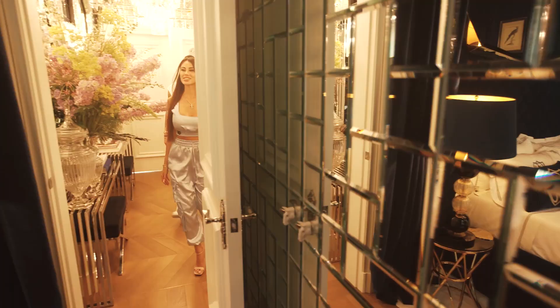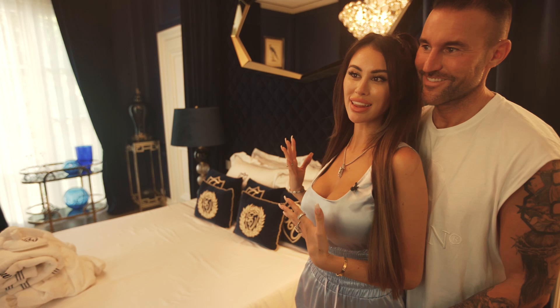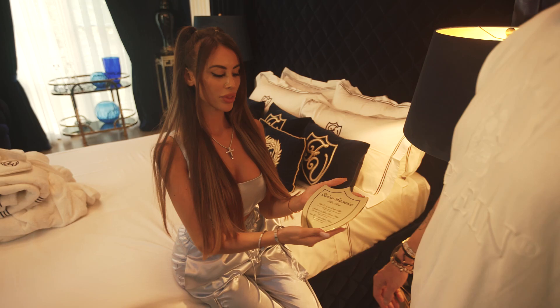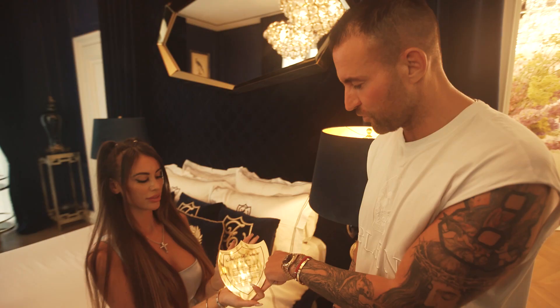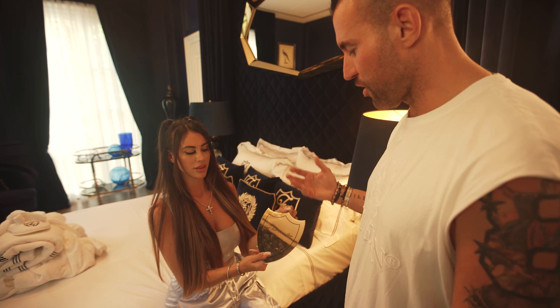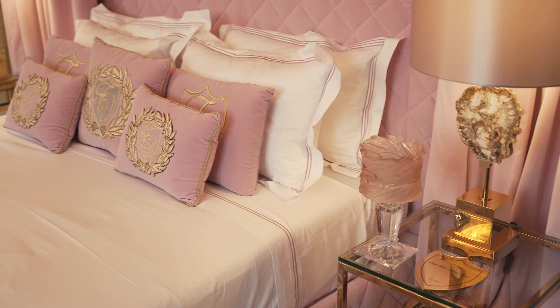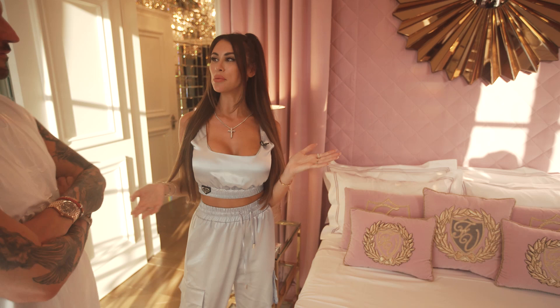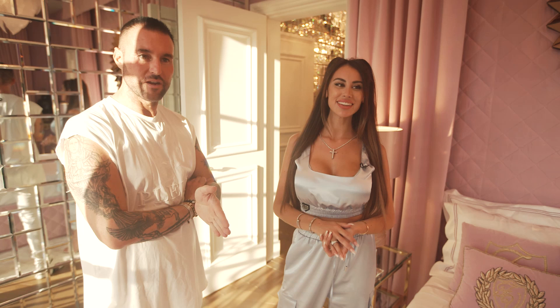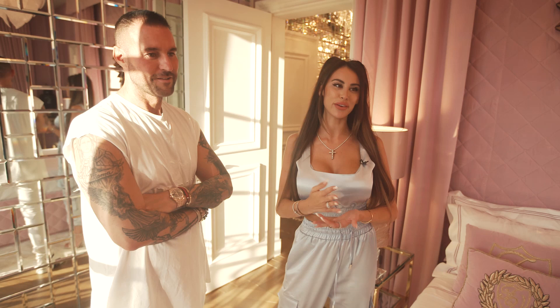This is the blue guest bedroom — we have two twin guest bedrooms, one blue and one another colour. A great feature of this room is the custom-made pillow menus for our guests. You can choose the pillow you want — different kinds, different medium, soft, very firm. Every guest is asked before arrival what kind of pillow they prefer. The second guest bedroom is my personal favourite because it's pink. The first night we came here, Lucia wanted to sleep in this room instead of the master guest bedroom. She just loves this room.